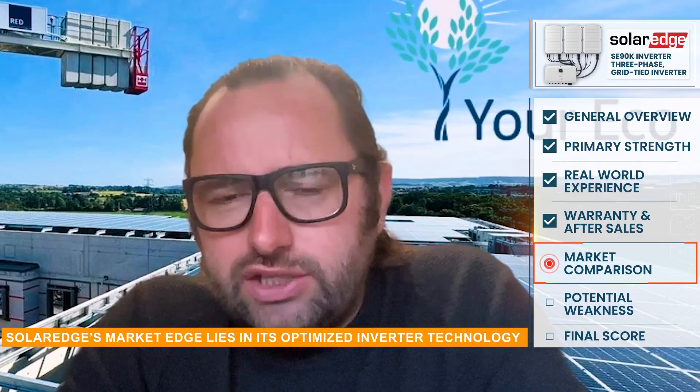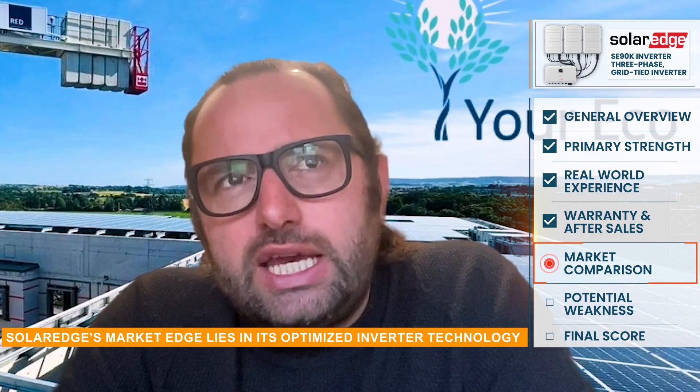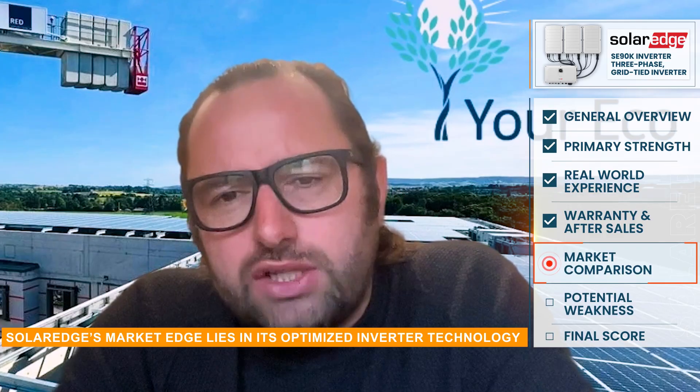SolarEdge Technologies has a unique position and a sizeable market share. It's very different to a traditional string inverter by nature of the fact it's an optimized technology — when installed with its optimizers, that gives it a really high level of comfort to us and our clients from a safety and performance perspective.